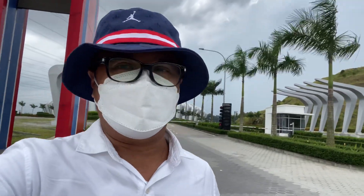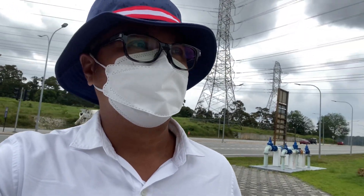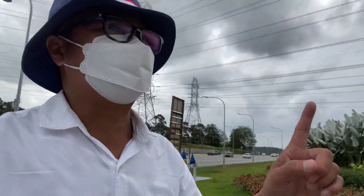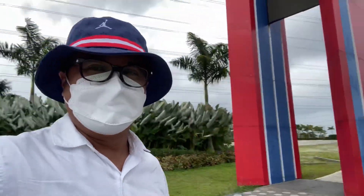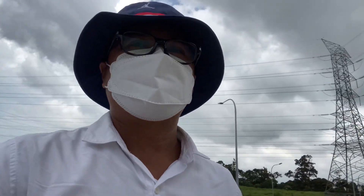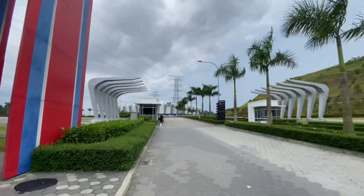Guys, this is actually Gate A, which is also under restriction. So we cannot go in — we can only go until here, the checkpoint. So we'll be coming back again, maybe later or soon. This is how it looks here at this beautiful stadium in Johor. It's a very nice place. The same color as my hat.